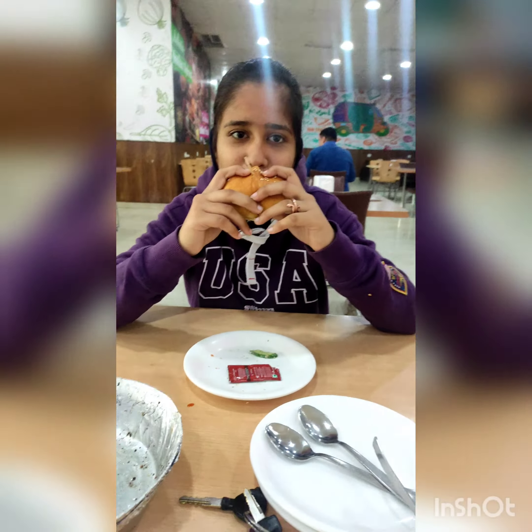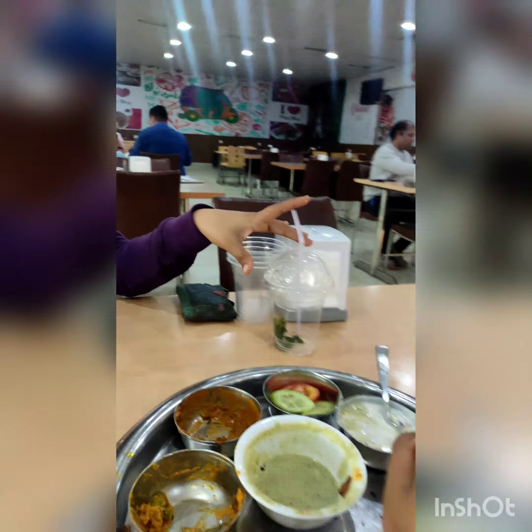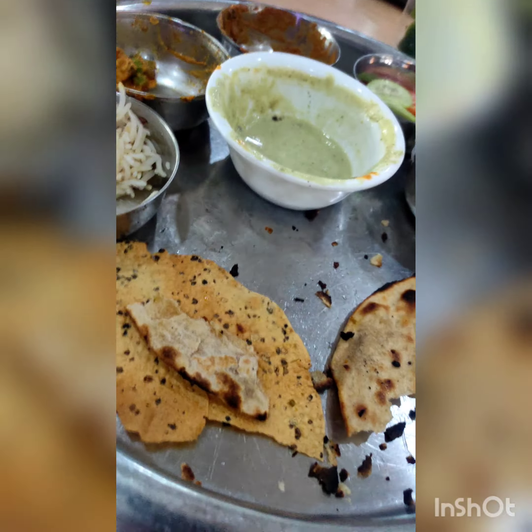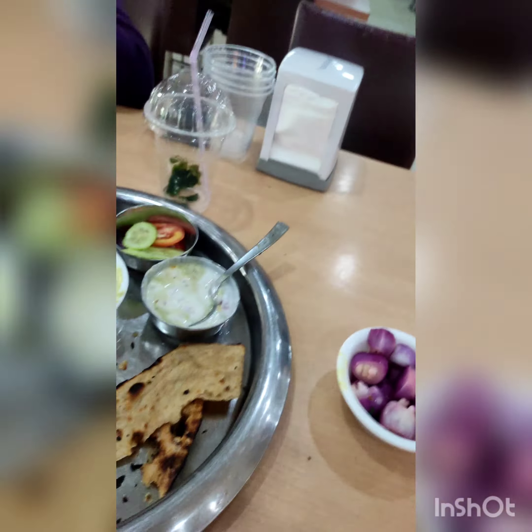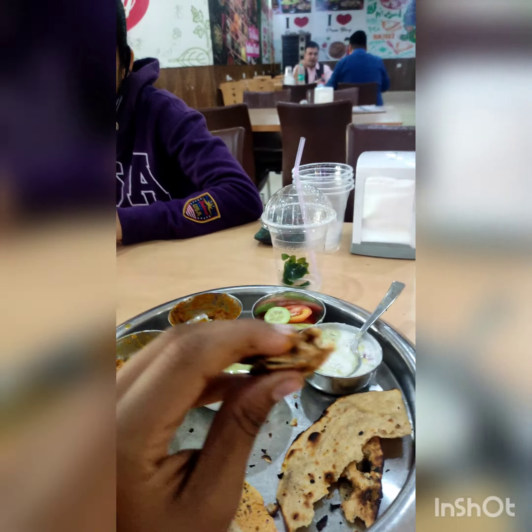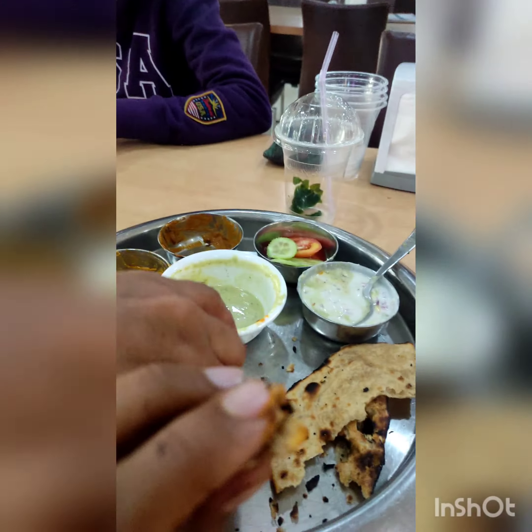So guys, she is eating this burger and I am eating too — but my mother is also eating with me. She is shy of facing the camera. So let me show you — here is my mother, and she is also eating with me. You can see her hand.